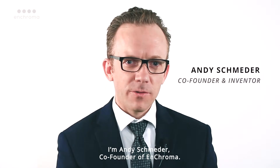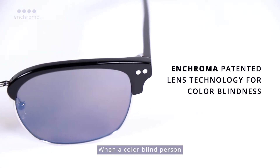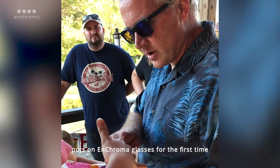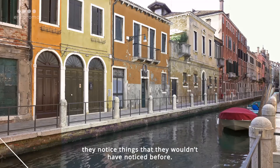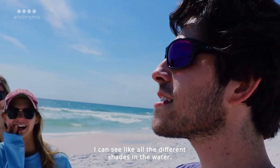I'm Andy Schmieder, co-founder of Enchroma. When a colorblind person puts on Enchroma glasses for the first time, colors are much more vivid, they're more apparent. They notice things that they wouldn't have noticed before. I can see all the different shades in the water.